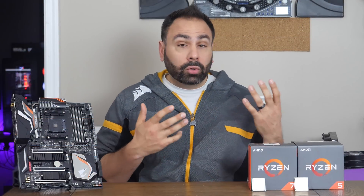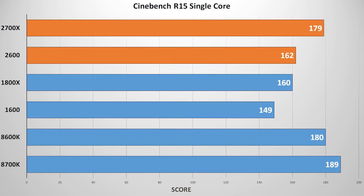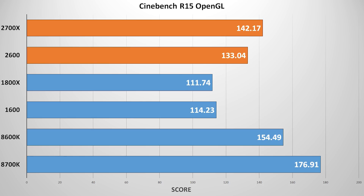The first test is Cinebench. While Intel still reigns supreme in single-core performance due to superior IPC, the second-gen Ryzen chips see a noticeable bump over their first-gen counterparts. When we allow all cores to be leveraged, the higher core counts on the Zen CPUs push them way ahead of even the i7-8700K. The OpenGL test again sees Intel on top, but the higher-clocked 2600 and 2700X come out well ahead of the 1600 and 1800X.